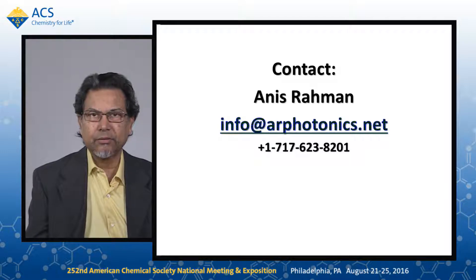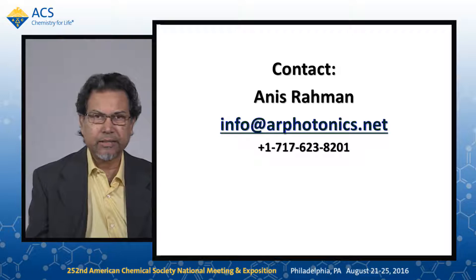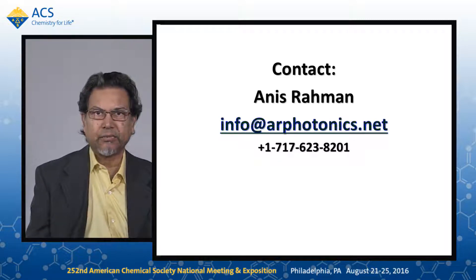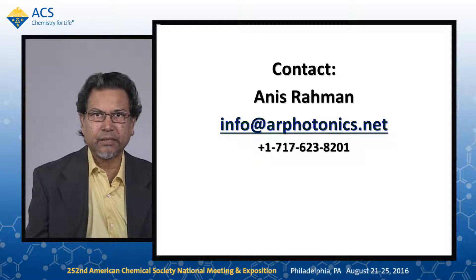In conclusion, terahertz imaging can achieve very high resolution of about one nanometer. It can image semiconductors, nanomaterials, as well as soft tissue like skin, and can be applied to any other soft tissue — a pretty versatile instrument. We invite you to collaborate with us, and we offer contract services. Please send your samples to us for proof of concept or long-term contract services. I thank you for your attention. Please get back to us at info@arphotonics.net or call 717-623-8201.